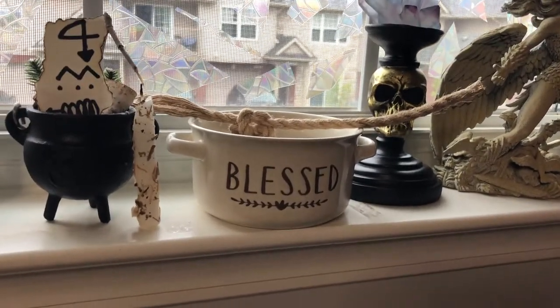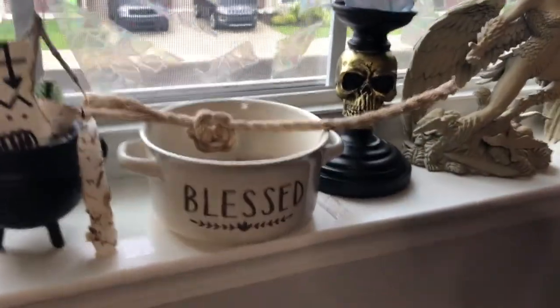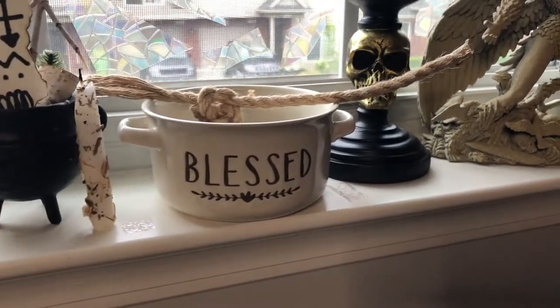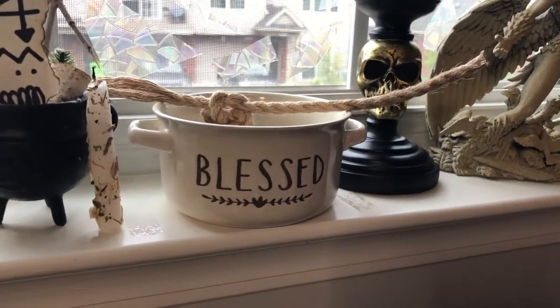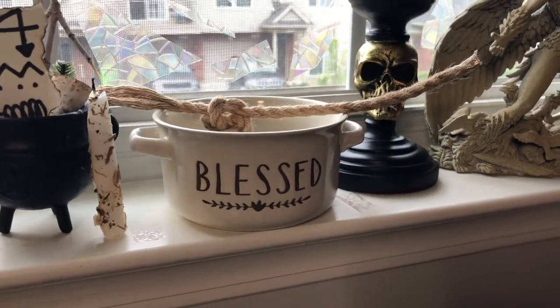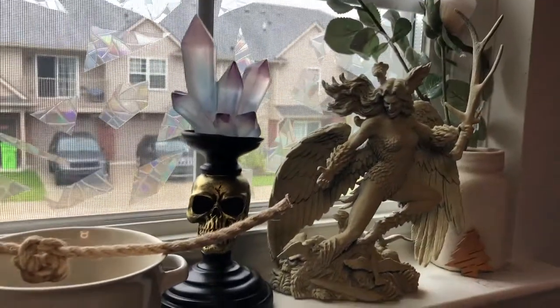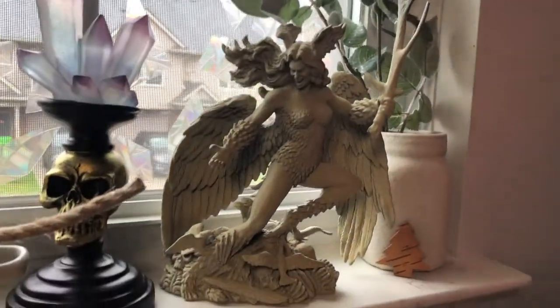I've also got some grave dirt and a sigil in my cauldron, and that little container dish — I've got an active spell going in there, and it also just serves as my general prosperity bowl. Then I've got another Halloween decoration next to that.